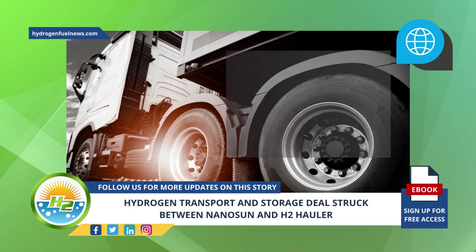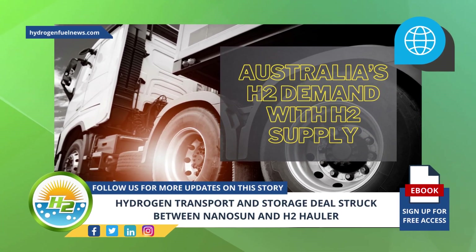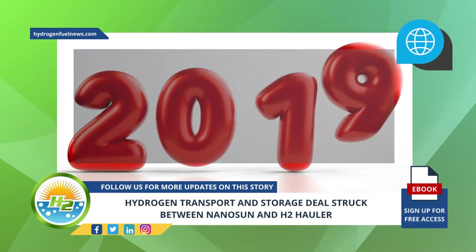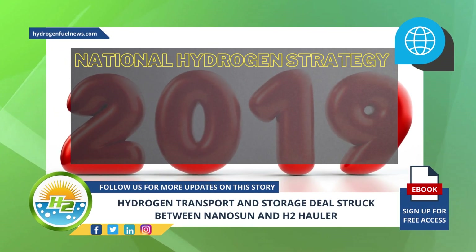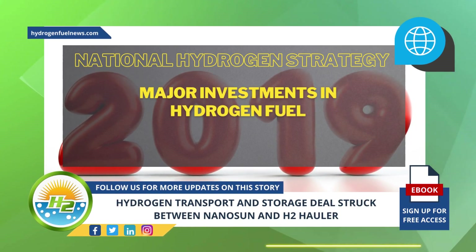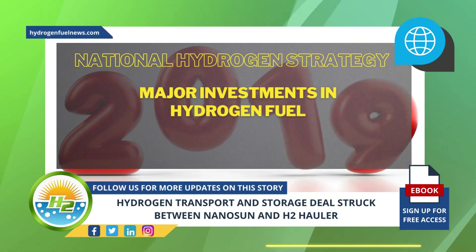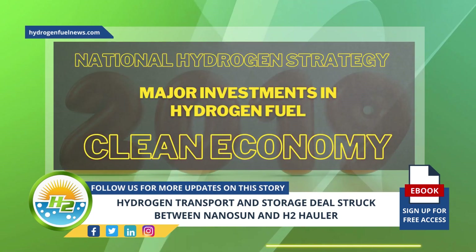The hydrogen transport, storage, and refueling collaboration will help to match Australia's H2 demand with H2 supply. Since the release of its National Hydrogen Strategy in 2019, Australia has announced major investments in hydrogen fuel, with green hydrogen being the focal point of the nation's growth plan to establish a clean economy.